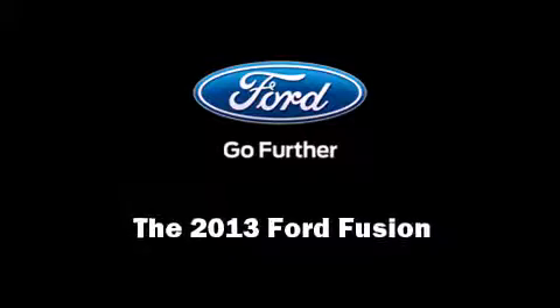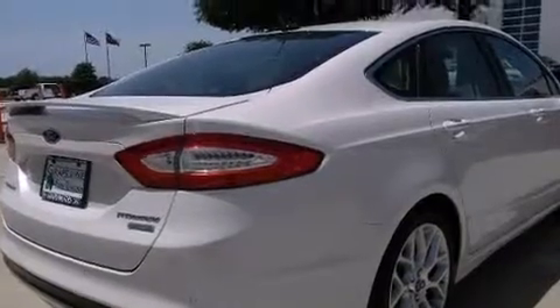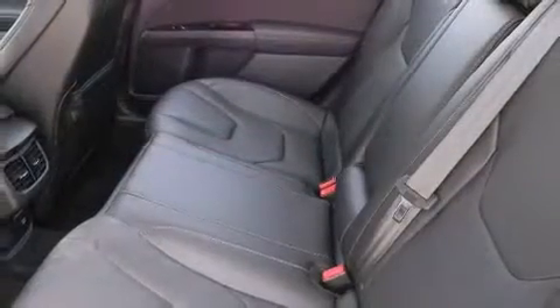Climb inside the 2013 Ford Fusion. With fewer than a thousand miles on the odometer, this four-door sedan prioritizes comfort, safety, and convenience.